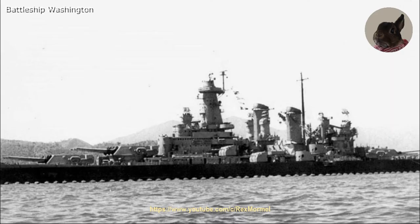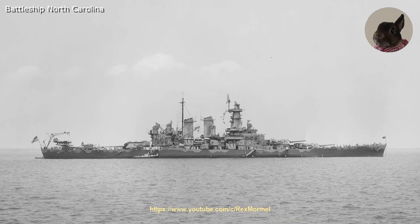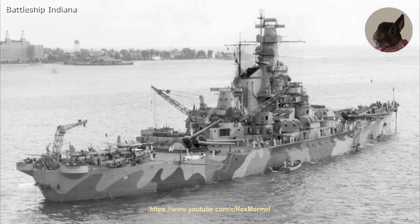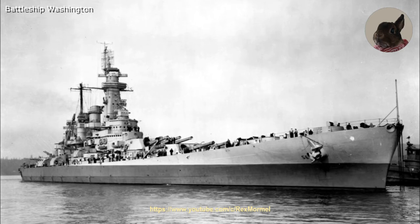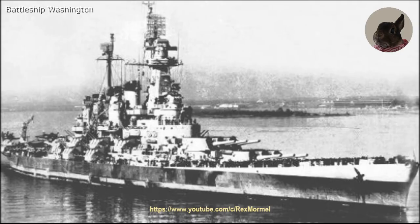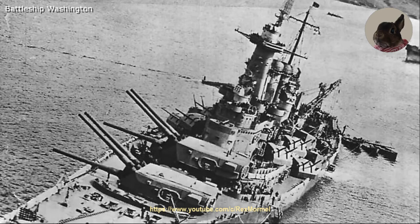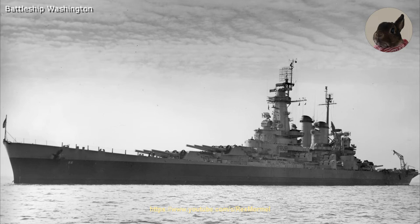After sinking the Kirishima, Washington returned to her duty to screen the carriers. In late November 1942, the Washington was joined by the battleships Indiana and North Carolina and screened convoys. On 28 May 1943 the Washington went into dry dock for repairs and installation of new equipment. Work was also done on her screws, but it failed to cure the vibrations at high speed. At the end of July the Washington returned to the Pacific, where the battleship took part in training with other ships of the fleet until November 1943.